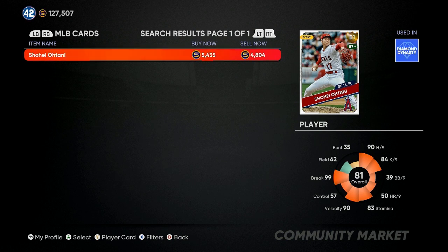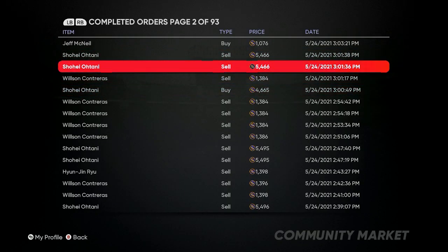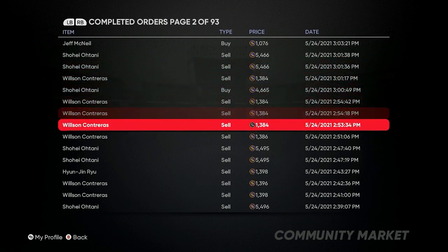I woke up this morning with about 110,000 stubs, so I already flipped about 20,000 plus stubs this morning using the same exact method. When you get the Otani card, you want to be buying around the 4,670 range and then selling him for 5,400 or higher. He's already 200 over what I was buying him for earlier today. In my orders you can see I was buying Otanis at 4,665 and selling at 5,466, making a quick flip of 450 to 700 stubs a pop.